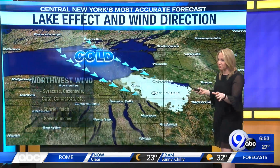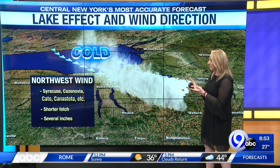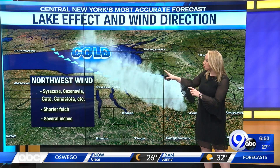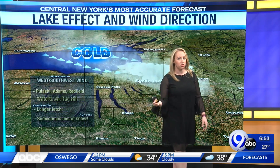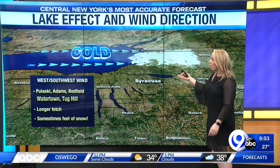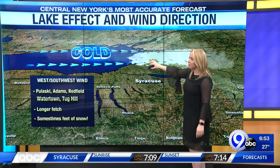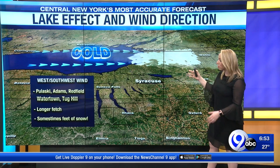Wind direction makes a big difference. When we talk about that northwest wind, that's when lake effect snow gets to Syracuse, Casanova, and the immediate central New York area — a shorter fetch, which means the lake doesn't have as much distance to travel. So we tend to only get several inches of snowfall. But when you have that west wind, it's got a long distance to travel and a lot of moisture to deal with, and that's why the Tug Hill is usually a bullseye for most of that snow.